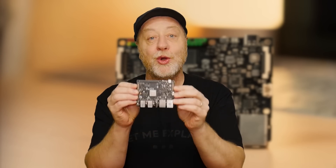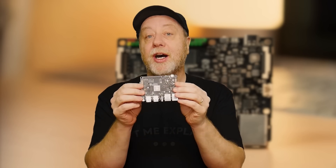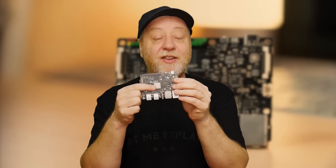Hey there, my name's Gary Sims and this is Gary Explains. Today we're going to be looking at the VisionFive 2. That's a single board computer with GPIO, Ethernet, USB, all the normal stuff, but it hasn't got an ARM processor at the centre — it's got a RISC-V processor. So if you want to find out more, please let me explain.